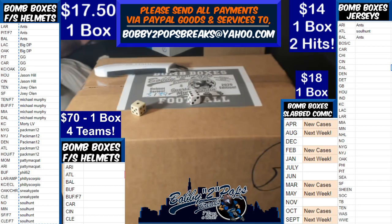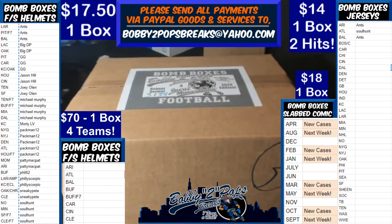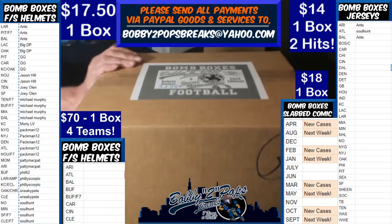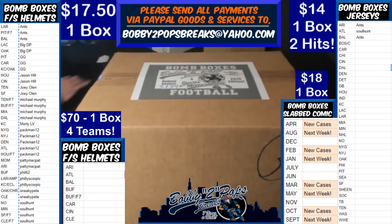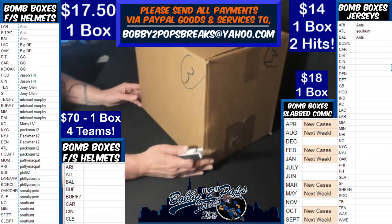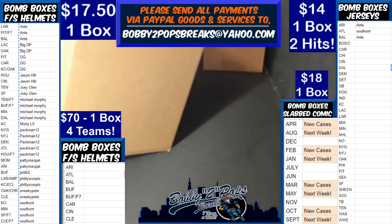Welcome everybody to Pop's Breaks. It is Tuesday, June 30th. We are breaking Bumbox full-size helmets. Randomed up our 16 remaining boxes, got number 3. Random teams on the left — teams and customers have already been randomized and alphabetized. I gave them a chance to trade. I had a couple offers, but nothing really going down. Starting to get into the meat of our series here.